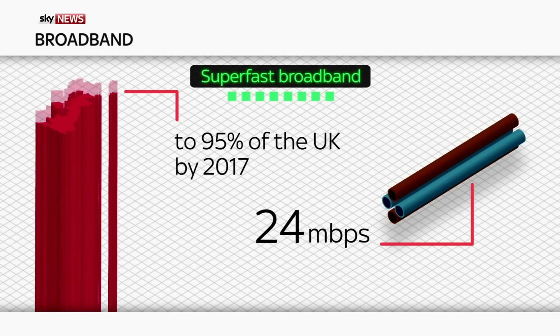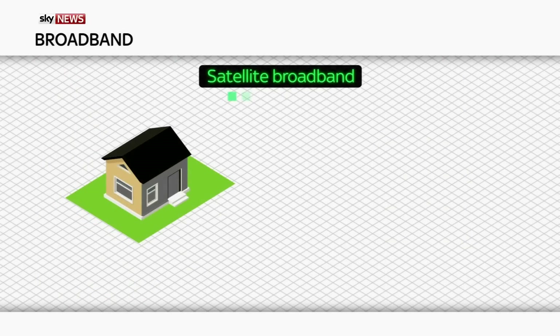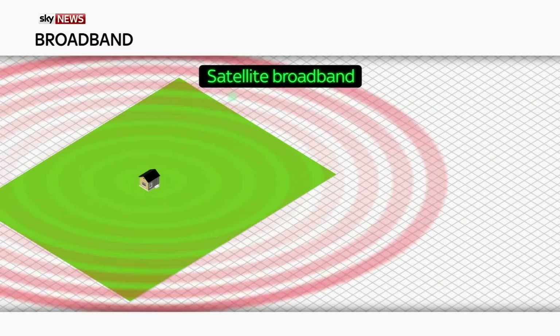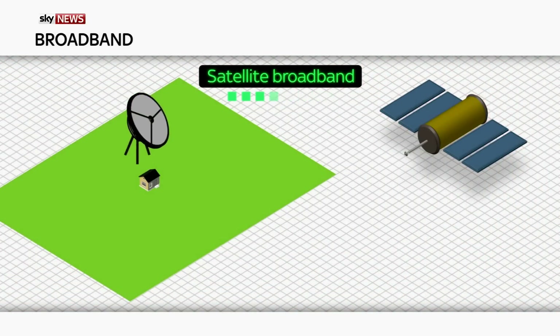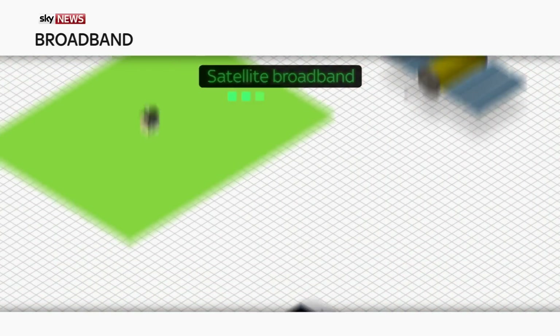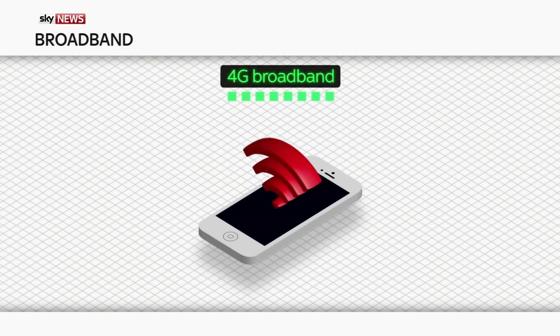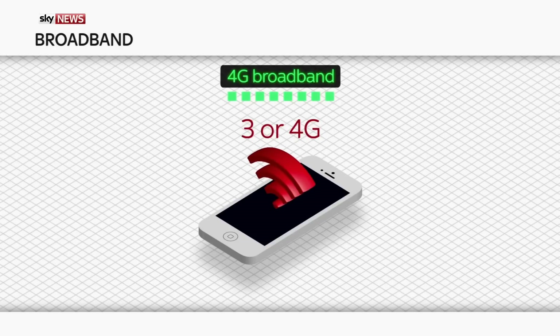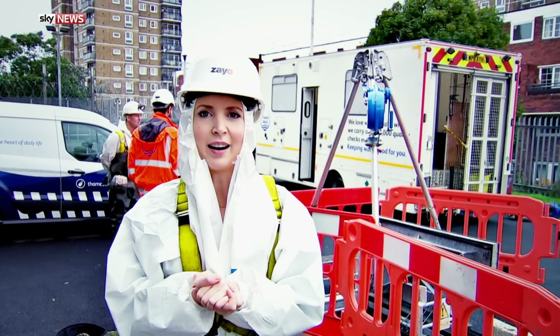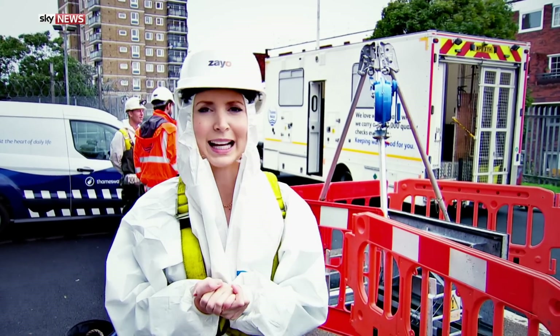If you happen to live somewhere fairly remote without a fixed cable connection, you might already be familiar with satellite broadband — you need a dish to pick up the signal, much like the dish you use to get Sky TV. And then there's 4G: when you're using the internet on your phone while out and about, you'll either be using a 3G or 4G connection. It's mobile technology, but you can use it on a computer at home by getting a hub device or dongle to connect to the web.